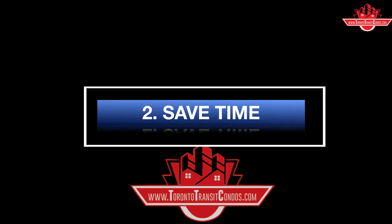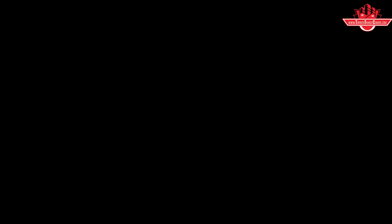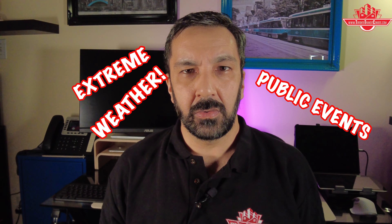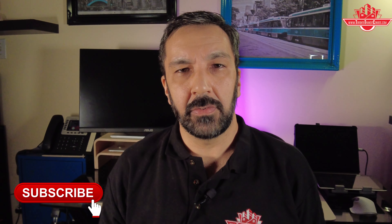Reason number two: save time. This one is a no-brainer, especially in Toronto. With the amount of traffic, road construction, road closures, inclement weather, and events all year round, we in Toronto are very worried about travel time. There's a reason why Google Maps shows us live travel time based on current traffic conditions.